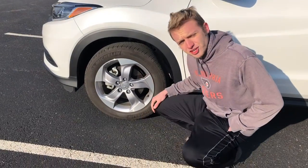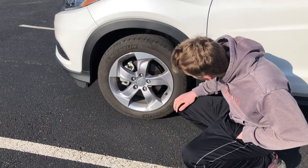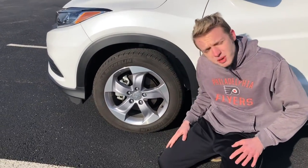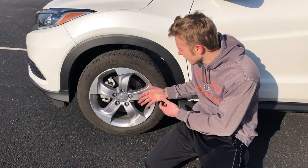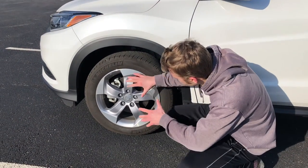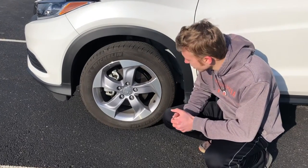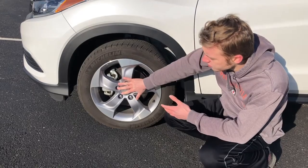Another exterior feature on the HR-V is these five-spoke wheels. It's a pretty simple design — these are the wheels you get on the base model. As you work up through the HR-V trims to the touring trim, you get slightly sportier-looking wheels with a more aggressive touch. But even on the base model, Honda gives you a very nice exterior wheel design.